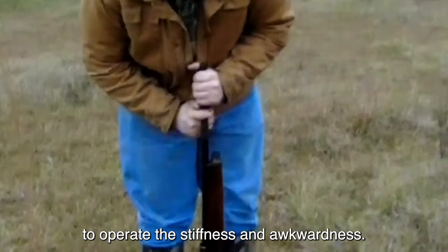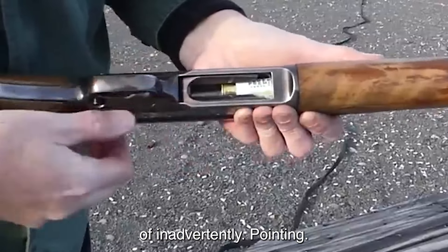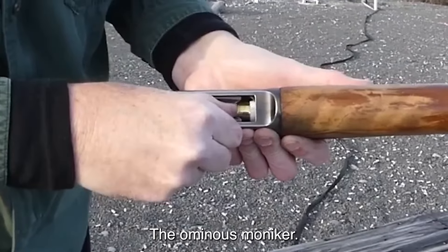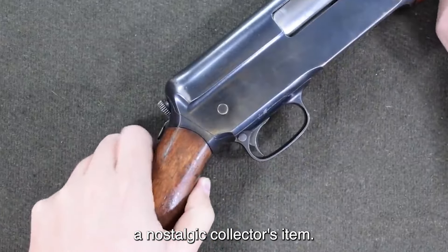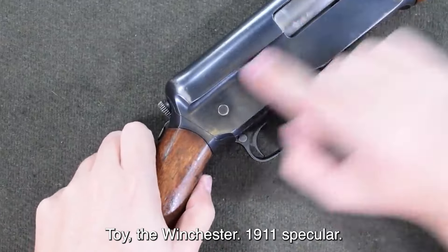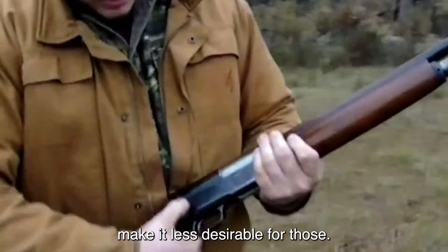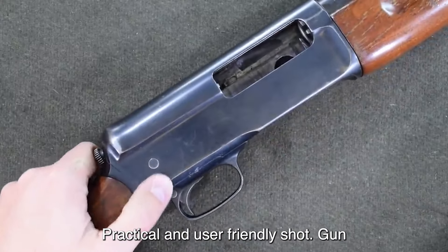The stiffness and awkwardness during usage, coupled with the potential danger of inadvertently pointing the muzzle at oneself while cocking, have earned it the ominous moniker. While some may find it a nostalgic collector's item or a unique range toy, the Winchester 1911's peculiar design and handling quirks make it less desirable for those seeking a practical and user-friendly shotgun.